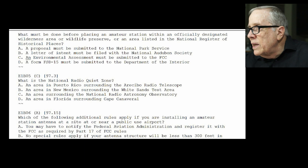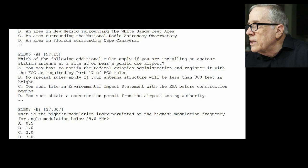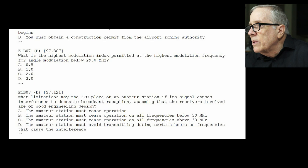E1-B05: what is the National Radio Quiet Zone? That's C — the area around the Radio Astronomy Observatory. E1-B06: which additional rules apply if you're installing an amateur station antenna at a site near a public-use airport? The answer is A — you must notify the FAA and register with the FCC as required in Part 17, for obvious reasons.